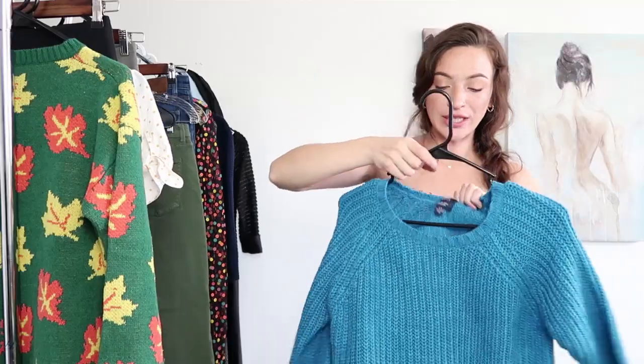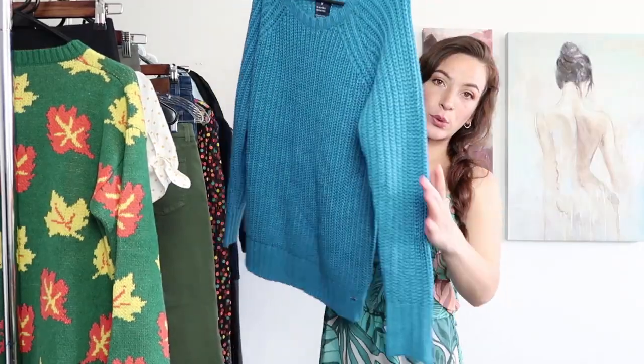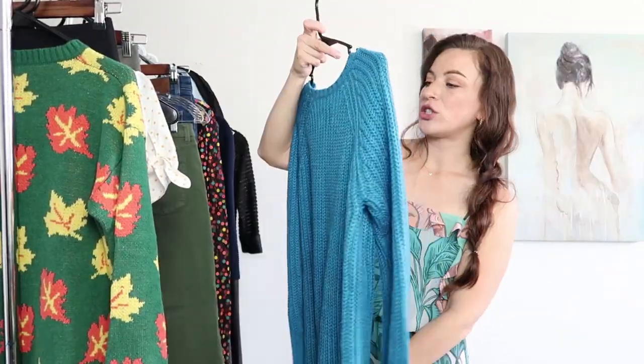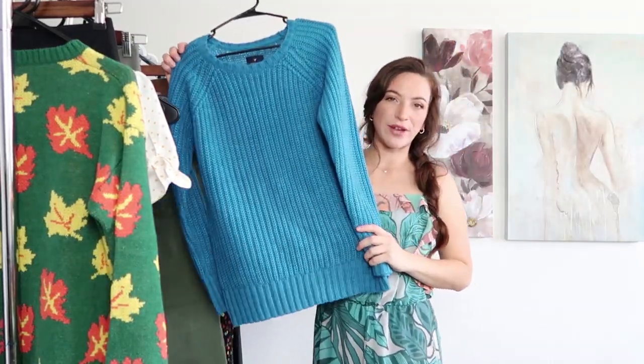Next up is this American Eagle which I got for 50% off so it's about $2.50. It's just a really pretty blue chunky knit sweater — it's called the Jagging Sweater. I'll probably be able to sell this for about $25.